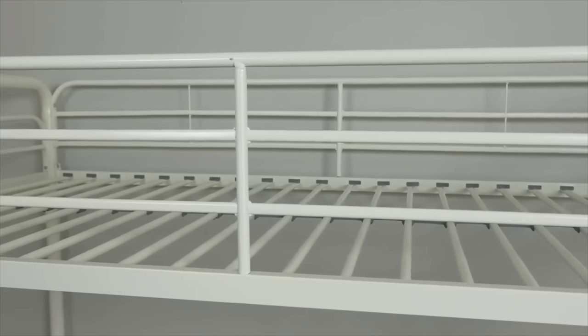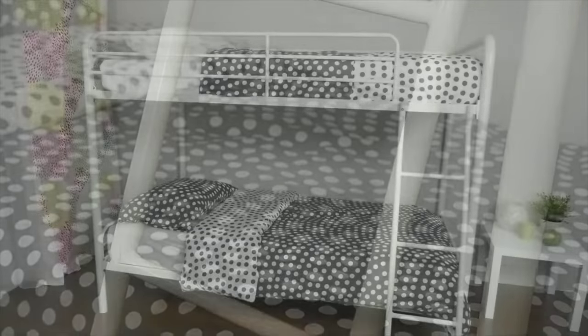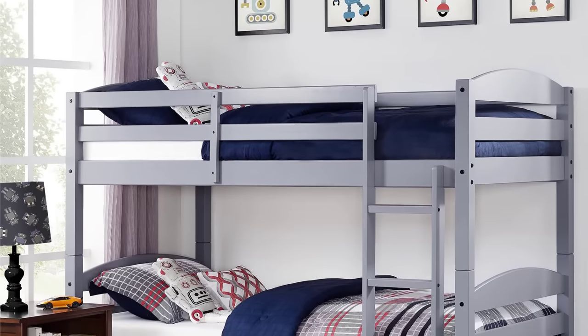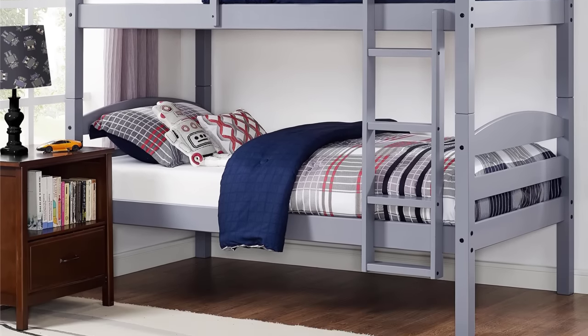Bunk beds became extremely popular when the military began to use them to save on sleeping space for twice as many soldiers. From there, it became a favorite bedroom feature especially for kids and teens rooms. We've compiled a list of the five best bunk beds in the market today to help you make a more informed decision before purchasing one. Let's begin.